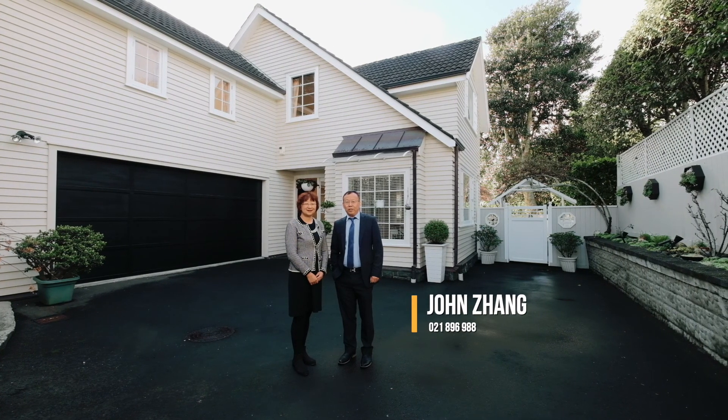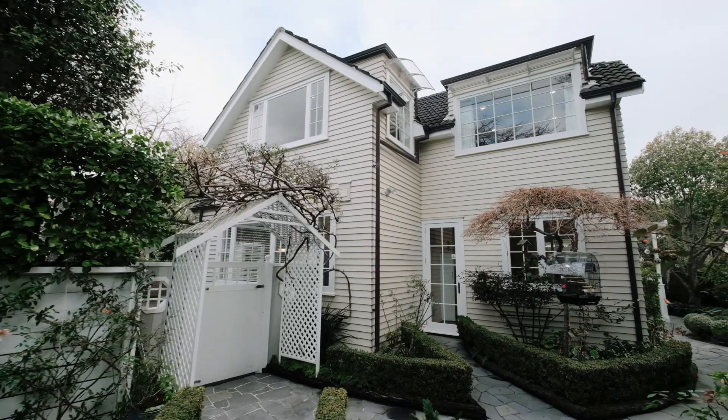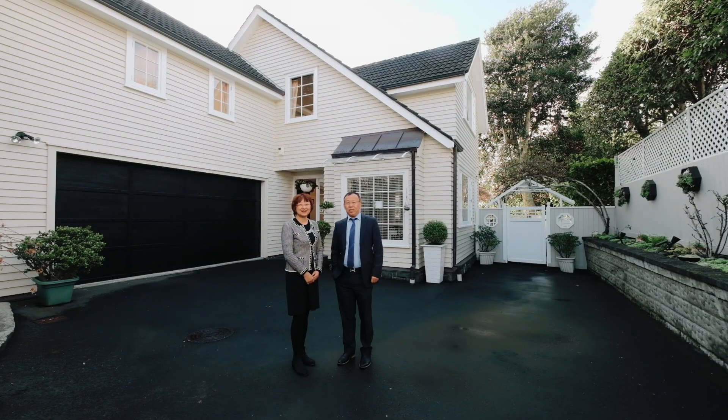This is Zhang Zhang from Bath Thompson Epsom office, and this is Louise Bao. We proudly present 22B Golf Road, Epsom, in the heart of Greenwood Corner — first time on the market in 10 years. Let's have a look.